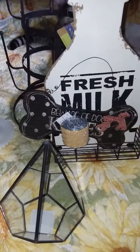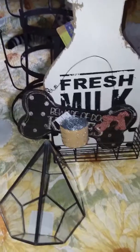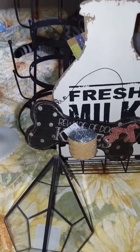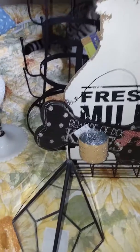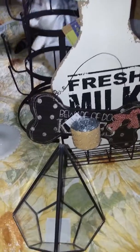I went into Hobby Lobby yesterday and they were having an amazing sale. They had all their metal decor on sale, all their wood decor on sale, and a lot of other stuff too. I mean, I could have spent like $500 easy. I didn't spend anywhere near that much — it came to about $60.